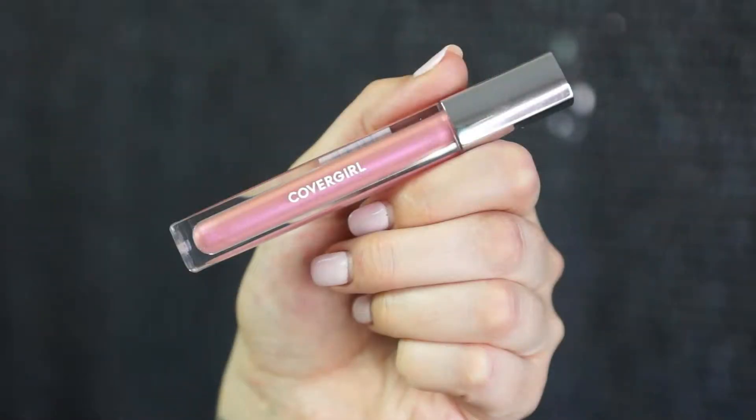Second, I used the Cover Girl Colorlicious in 620 Candylicious. This is a little more pinky but it's still pretty translucent.